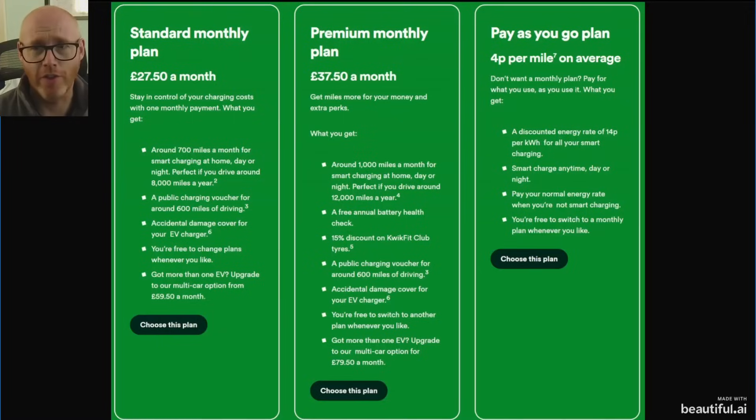OVO gives you a few different options. Their standard monthly subscription plan starts from £27.50 per month, and they're a bit more unique than Octopus in that they include a public charging voucher for around 600 miles. I'm really curious when they roll out the further details — where can this voucher be used, how is it redeemed? Is it going to be something simple like the Octopus Electroverse app, which is just so brilliant? That RFID card works flawlessly and charges straight to your Octopus account.